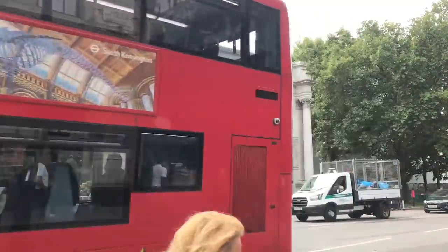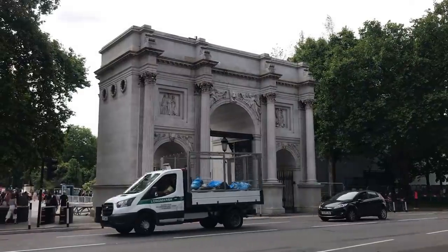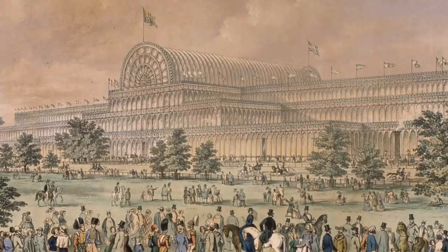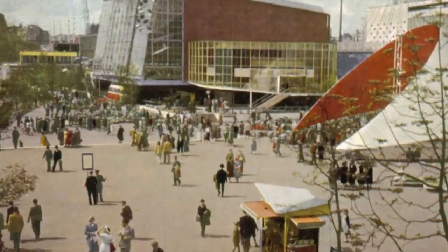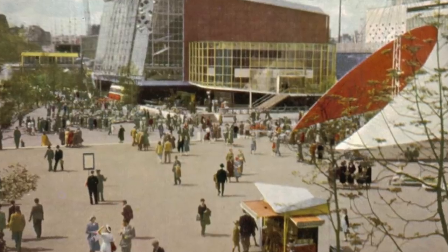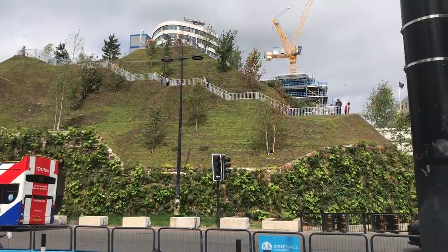Some of the most successful attractions in London's long history have been temporary — the Great Exhibition, the Festival of Britain, the millennium. The Festival of Britain was very popular, though. And now London has a new temporary attraction.